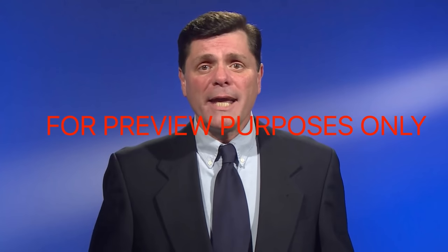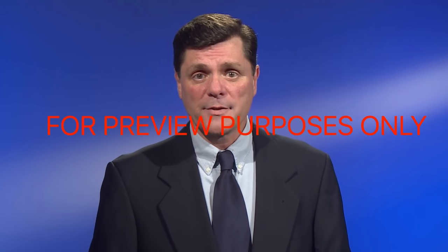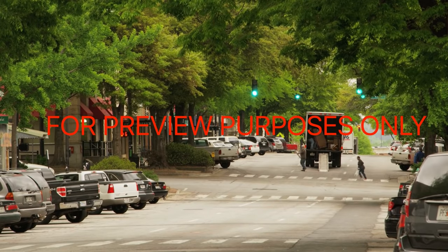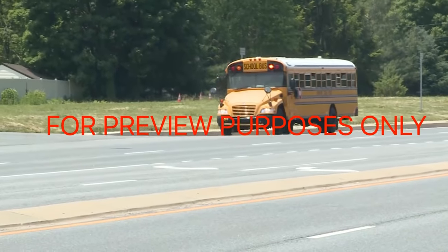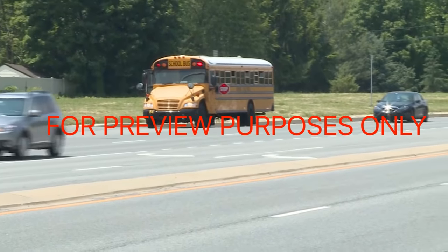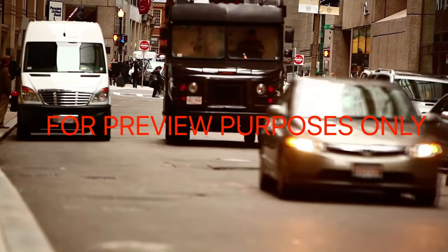Driving defensively is especially important when you're sharing the road with vehicles like school buses, mail trucks, or delivery vans. All of these are likely to stop unexpectedly, and when they do, there's often pedestrian activity as well. To avoid trouble, add at least a couple of extra seconds of following distance when you're behind them. Stay alert for kids darting across the road or a delivery person jumping out of the driver's side door.